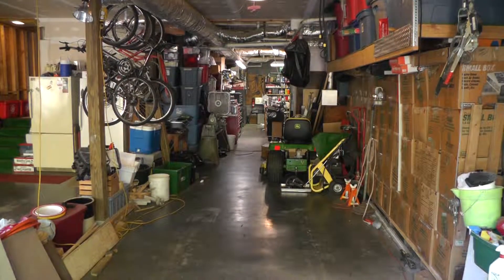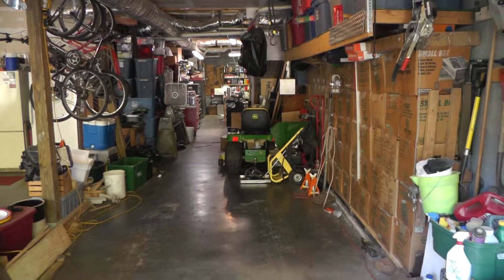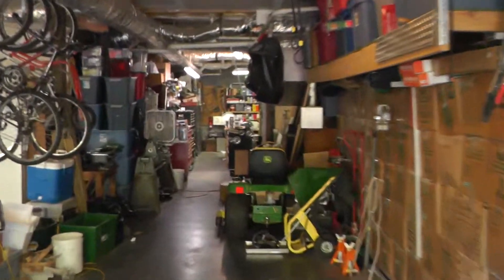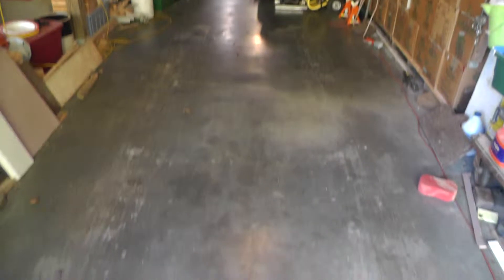Hey YouTube, Everyday Man here. Got another video for you today. Today we're going to finally do the shop tour — garage tour, whatever you want to call it. Our home garage. So we're going to go back there and go through all the stuff we have, but I wanted to start out here in the garage bay.